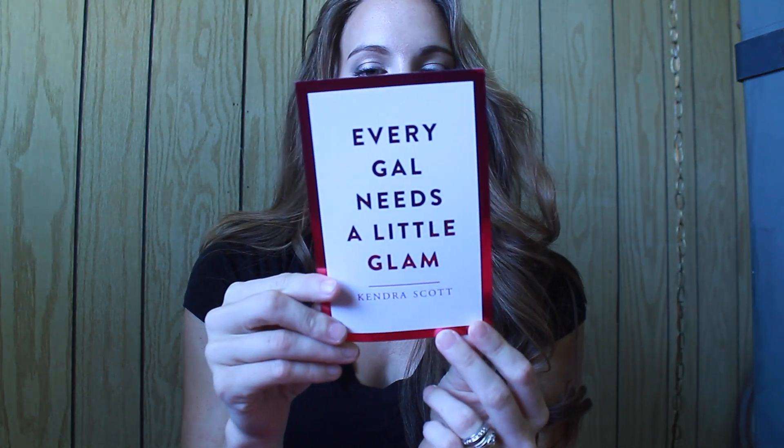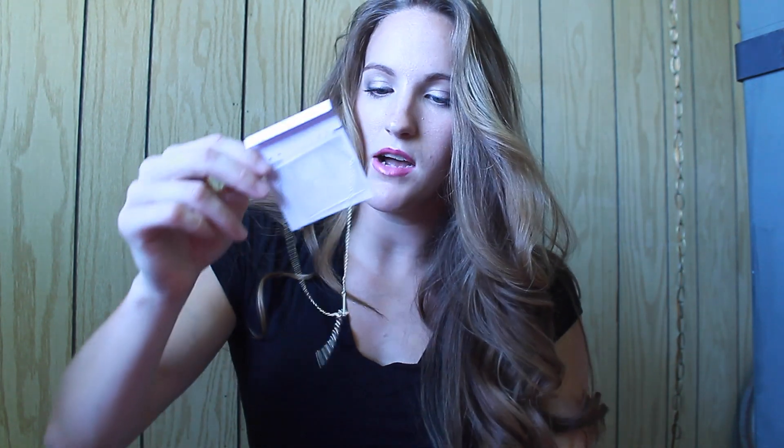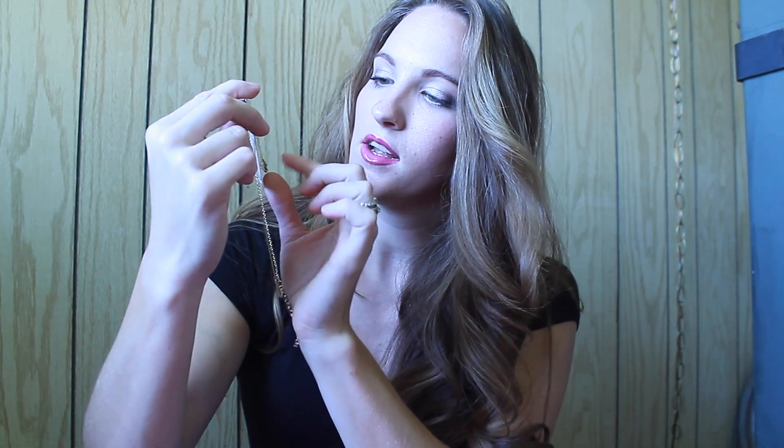The first thing that sticks out to me says, every gal needs a little glam, by Kendra Scott. I see this next to it — it's a really cute little tote bag. Definitely handy, you can use it for a lot of things. There's also a care card on how to keep your Kendra Scott jewelry looking beautiful. And then it comes with a little classic simple necklace. I like that. It's really cute, really understated. One side is plain and the other side is a bit more detailed. I'll have pictures of all of this on my blog.